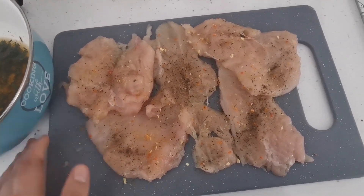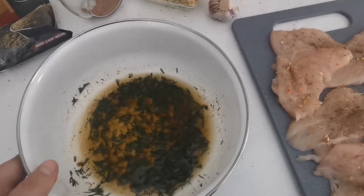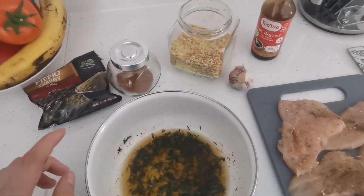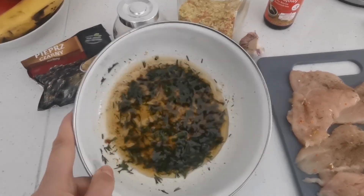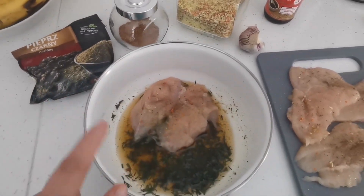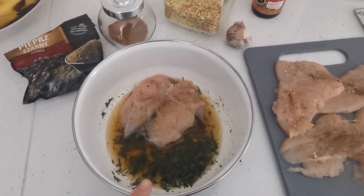Idę gotować. Filety sobie przygotowałam — delikatnie rozbiłam, obsypałam pieprzem i wegetą. Zrobiłam marynatę: odrobina oleju, przyprawy do gyrosa, sos sojowy, czosnek, pieprz i koperek — wszystko razem wymieszałam. Wrzucam filety, ładnie obtaczam i marynuję tak na godzinkę do lodówki. Później podpiekę na patelni. Mój kurczak idzie się relaksować do lodówki.